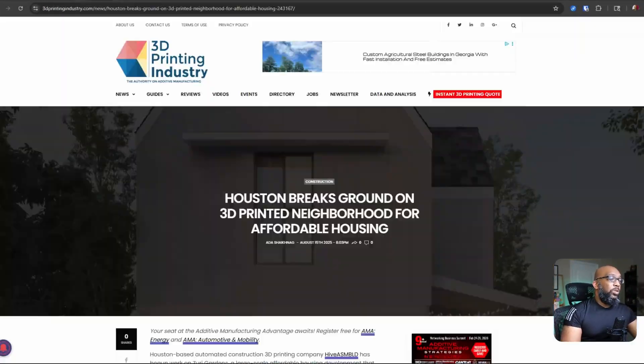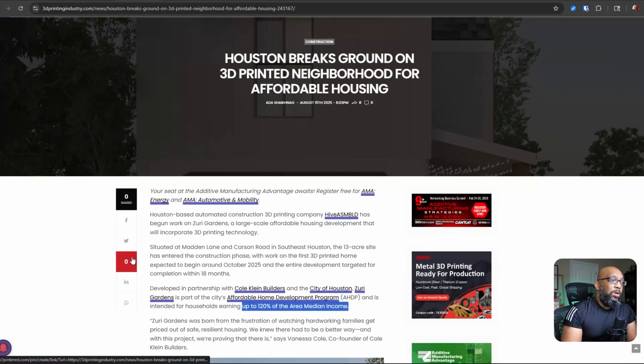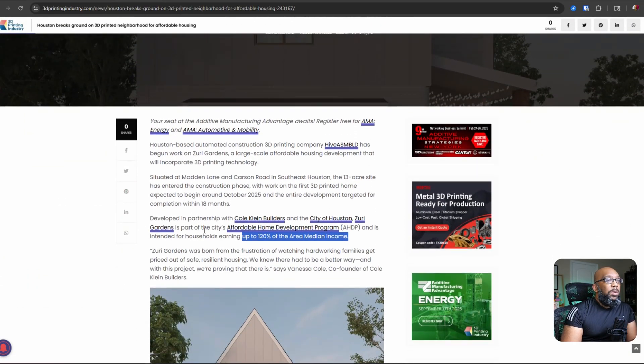There is this cool story up on 3D Printing Industry that breaks this down and makes it easier to digest. This community is going to be built in Houston, Texas — they've broken ground on it — and it's called Zuri Gardens.